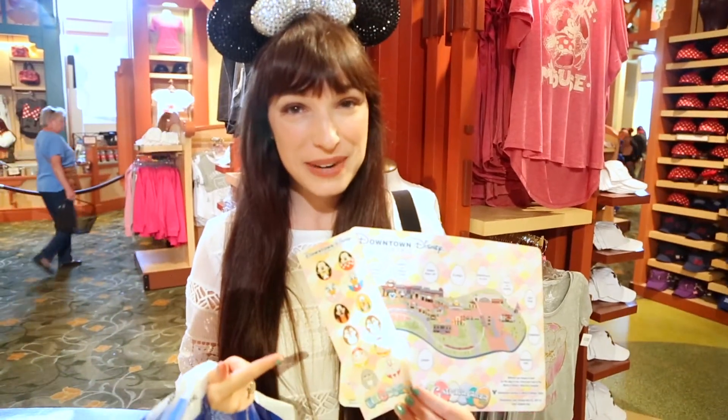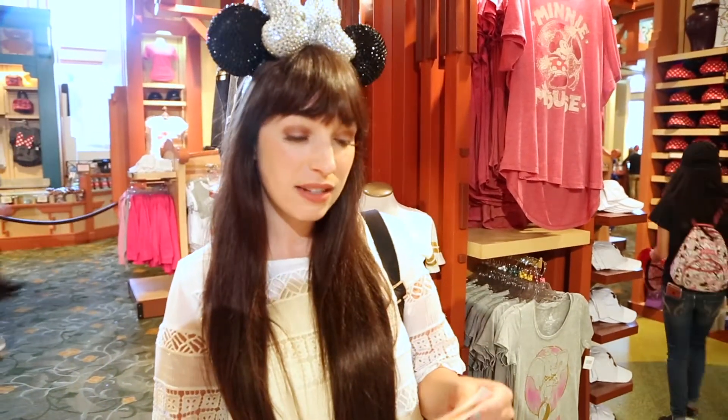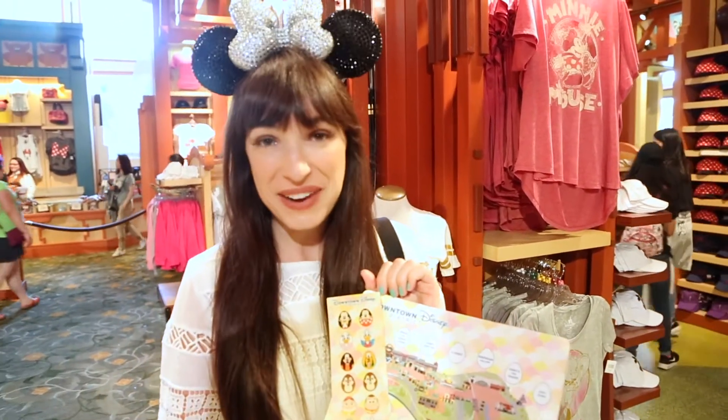We just got our egg map, we're ready to go look around for our first egg. It says there's one even in the World of Disney Store, so let's find it.